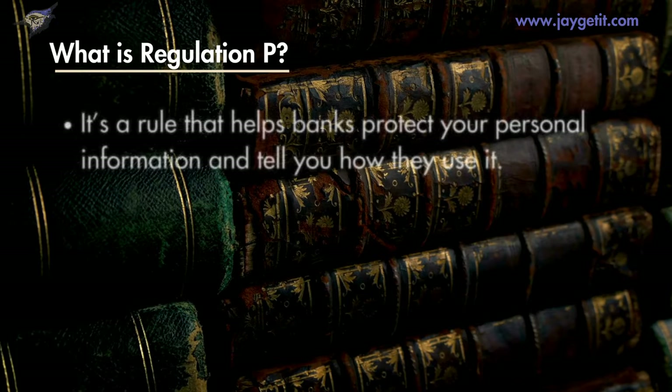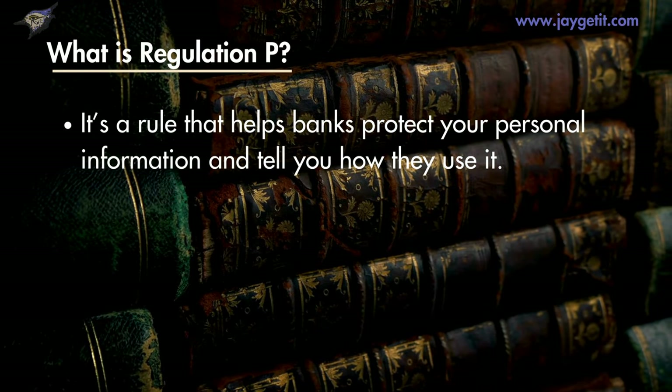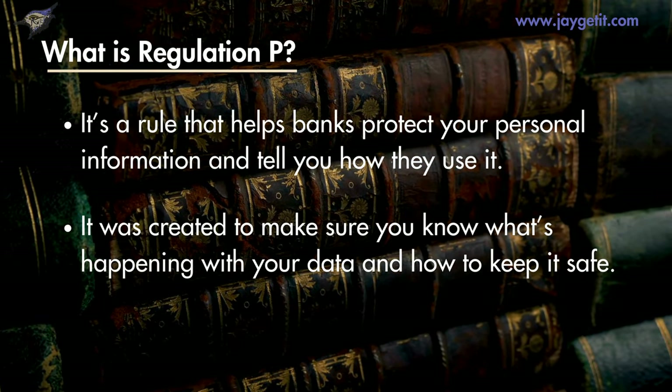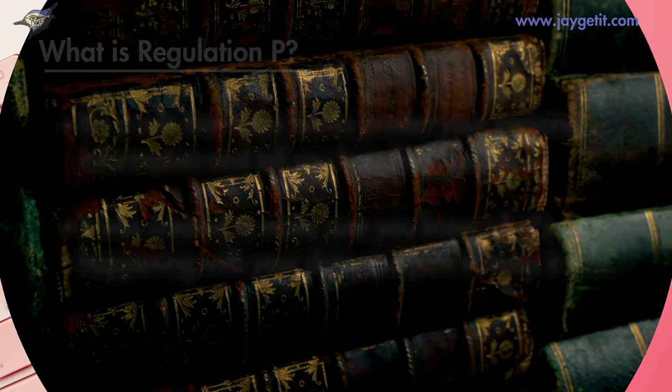First, what is Regulation P? It's a rule that helps banks protect your personal information and tell you how they use it. It was created to make sure you know what's happening with your data and how to keep it safe.